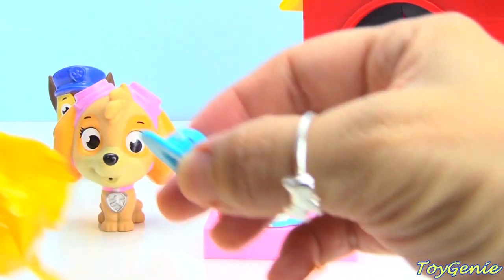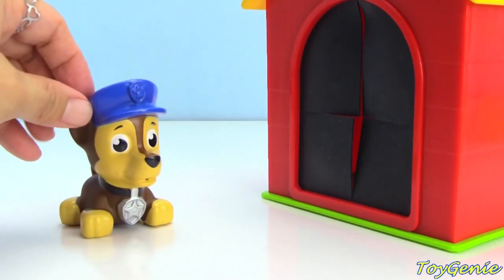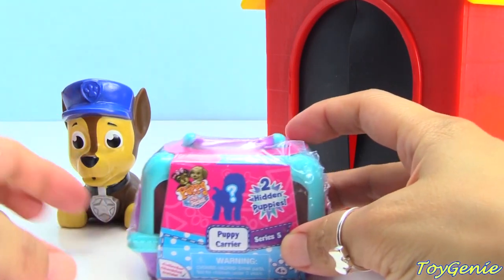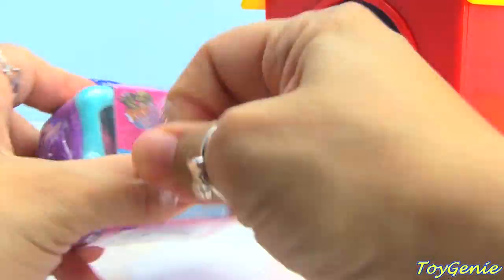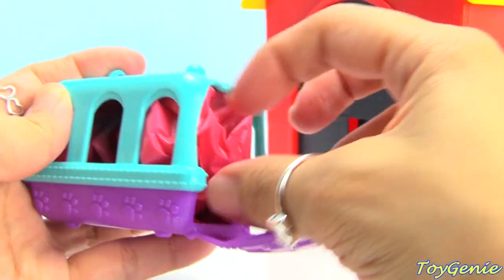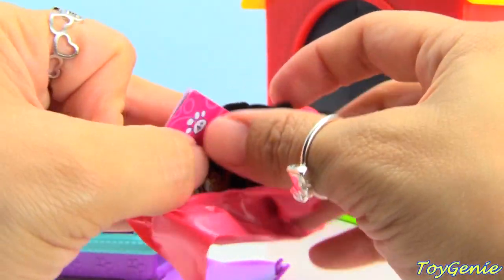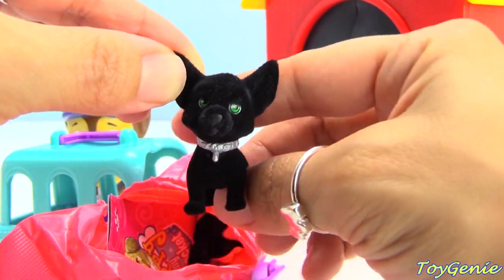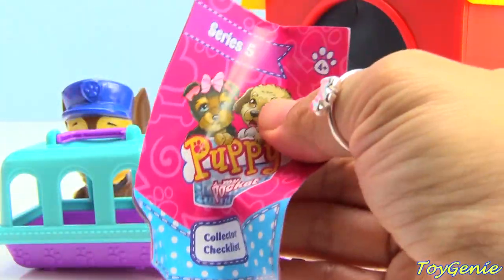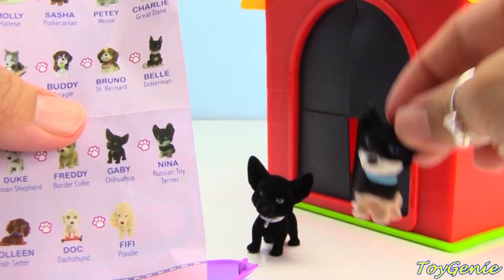And we have a little blue sun hat. Will it fit? And finally we have Chase - head on in, Chase. Let's see what Chase finds. Chase got a Puppy in My Pocket puppy carrier. We got two little puppies. Here's a black one with giant ears. And here's another one. We got Gabby the Chihuahua and Nina the Russian Toy Terrier.